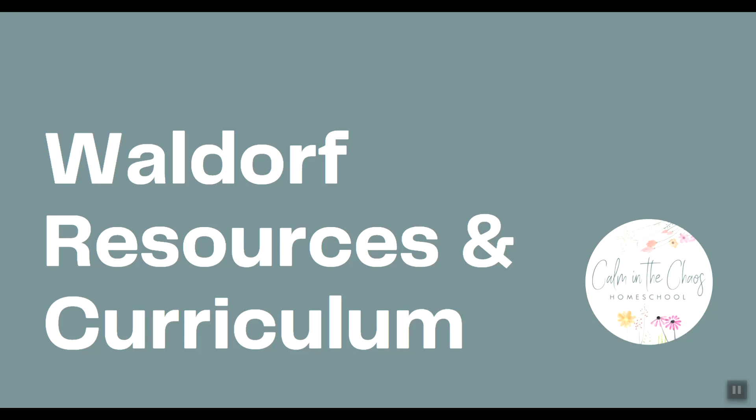Hi friends! Welcome back to Calm in the Chaos Homeschool. Today I'm going to be sharing with you some Waldorf resources and curriculums.